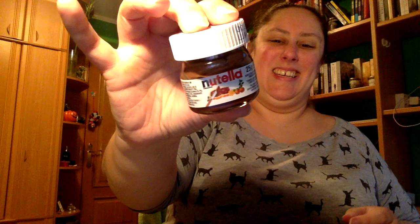Un bote de Nutella, de Nocilla. Me ha encantado. Vamos a ver más cositas.